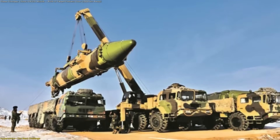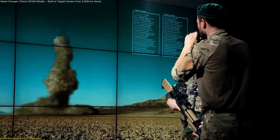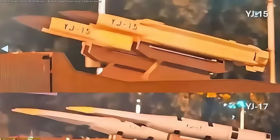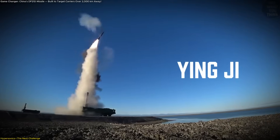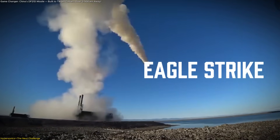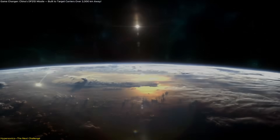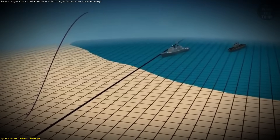If the DF-21D wasn't concerning enough, analysts believe the next wave of Chinese anti-ship missiles could present an even greater challenge. Recent reports suggest that China is preparing to unveil a new series of anti-ship missiles designated YJ-15, YJ-17, YJ-19, and YJ-20. These belong to a family known as Ying Ji, or Eagle Strike, and they may represent a leap into the hypersonic domain. What sets hypersonic missiles apart is their speed and maneuverability — traveling at over five times the speed of sound, they are much harder to detect and track than ballistic missiles. Unlike the relatively predictable trajectory of a missile like the DF-21D, hypersonic weapons can adjust course mid-flight, performing evasive maneuvers as they close in on their target.